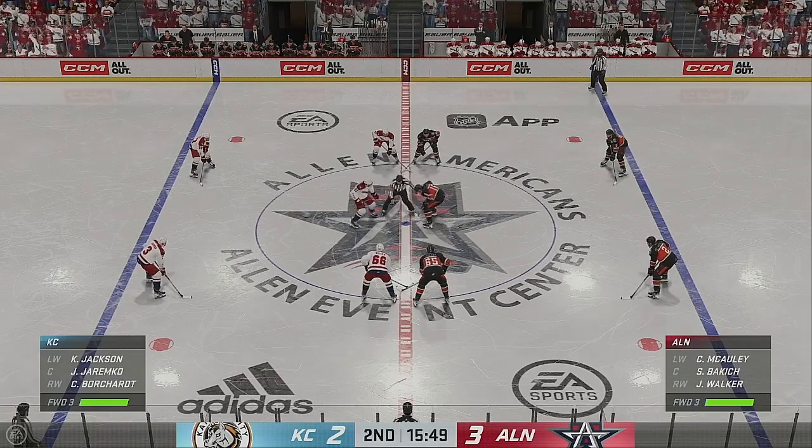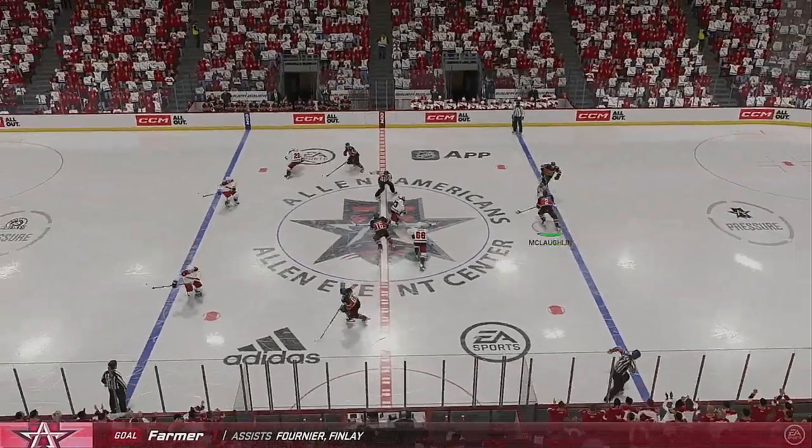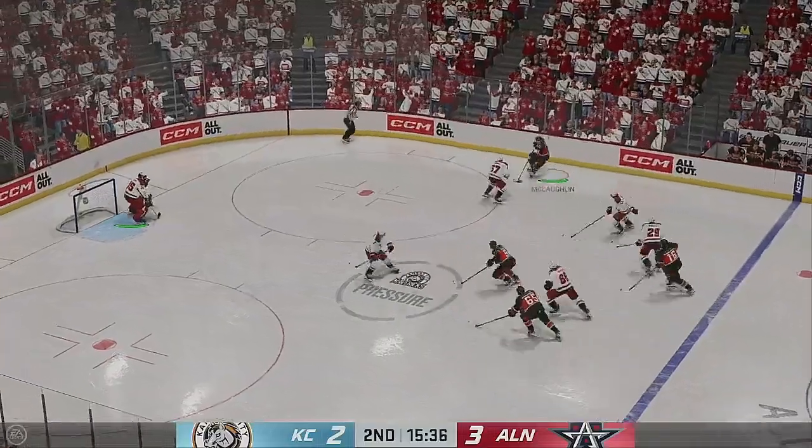They break the deadlock, and that's huge. Now you're playing in front. I think this face-off and the shift that ensues is critical — you've got your opponent right where you want him. You're back on their heels. Take advantage and try and get another one.